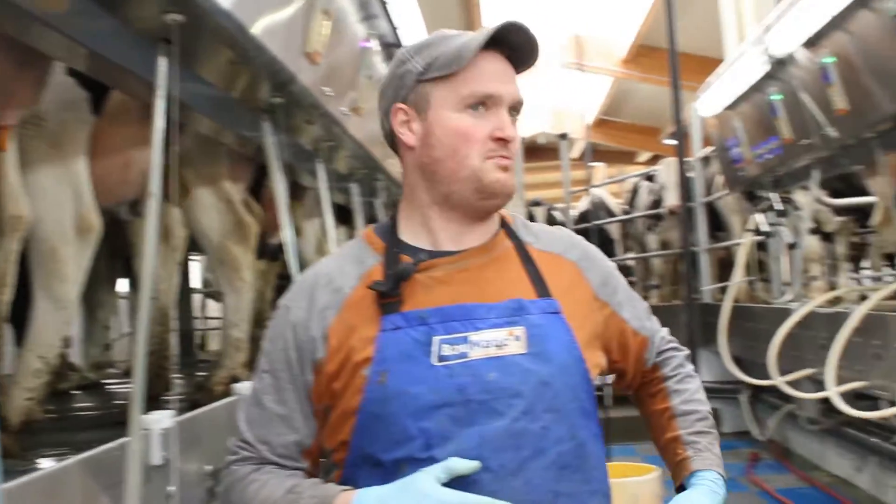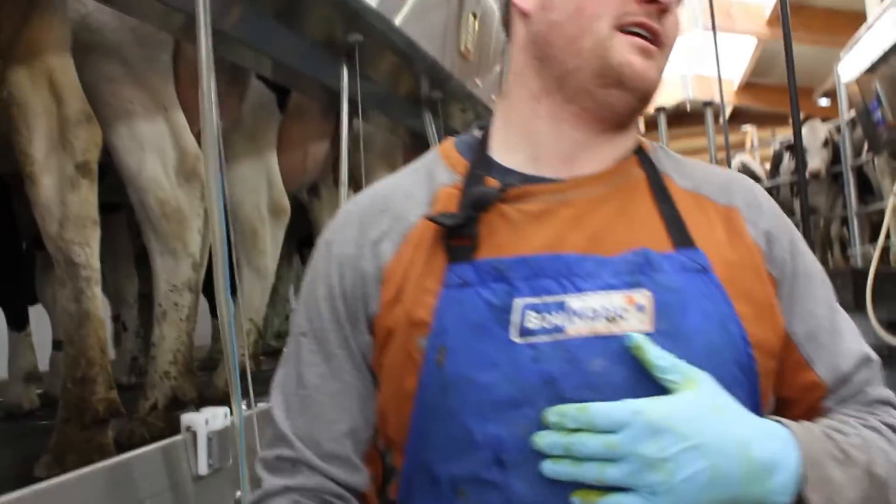We raise all our own. It's basically a closed herd. We haven't imported any in quite a while.